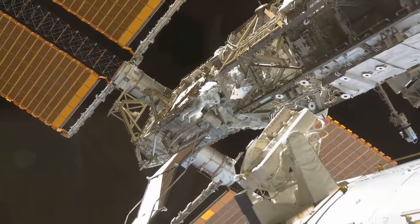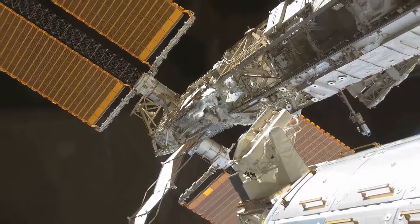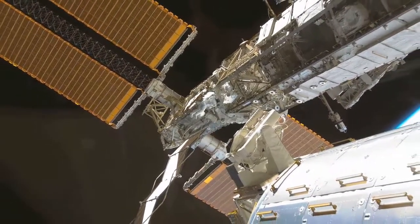This is a surprise visit, so things aren't cleaned up, but they're real. This is exactly how we work and live in space. That'll wrap up the tour — this is the International Space Station, a very good example of what human beings can do when we work closely together.